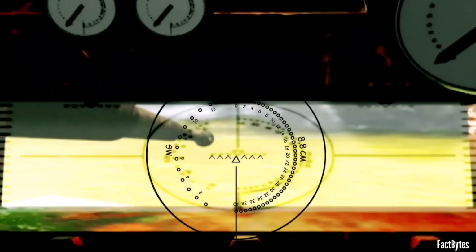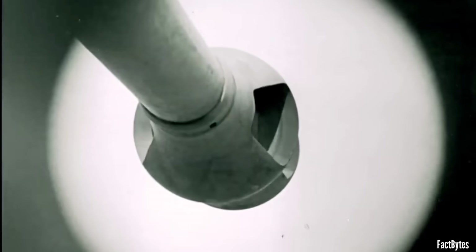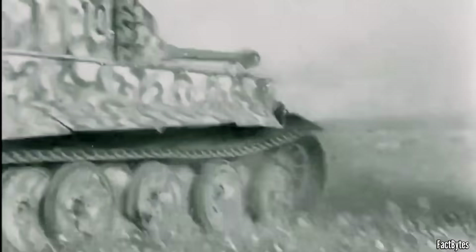At 1,000 to 1,500 meters, you're not aiming at a tank-shaped blob. You're picking a point — lower mantlet, turret ring, the flat of a glacis. A steady, uncluttered sight lets the gunner hold that point instead of swimming around it. And when the platform is calm beneath him, the crosshairs don't skate. Small detail, large effect. The better you can place the aim, the less you depend on luck.